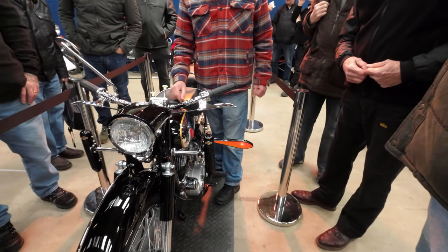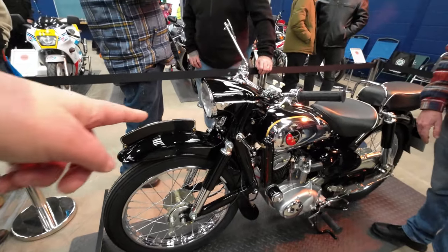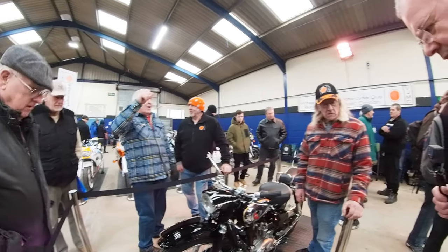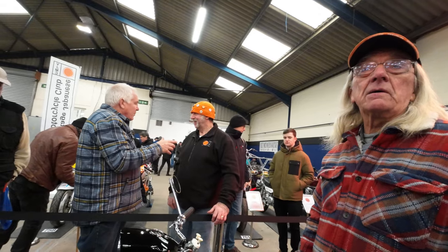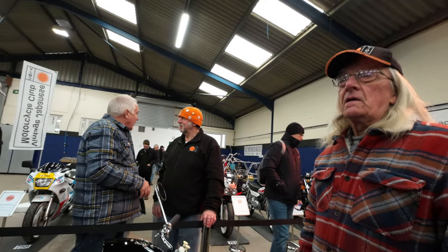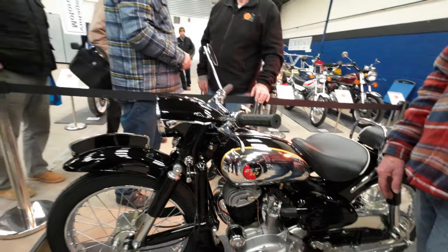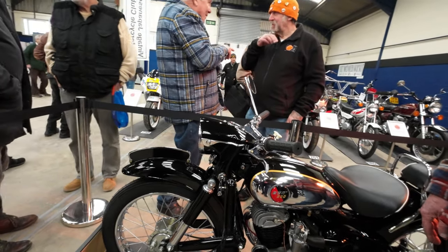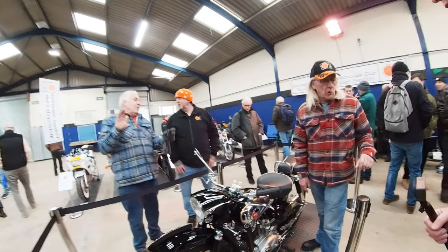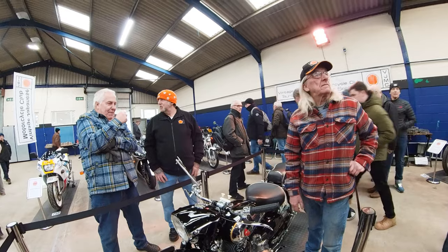Absolutely brilliant. It's got a really unusual front end on it as well hasn't it. Was this a Japanese only bike - never came to Europe? Really, that's very unusual. So it's priceless really then. Do you actually ride it? I have ridden it, yeah - it's not a nice thing to ride. If it does go wrong you've got no parts - you can't get any parts for the gearbox.